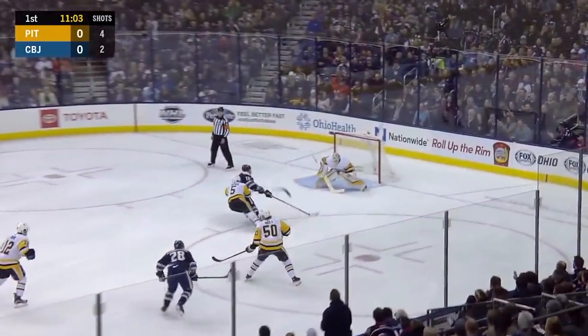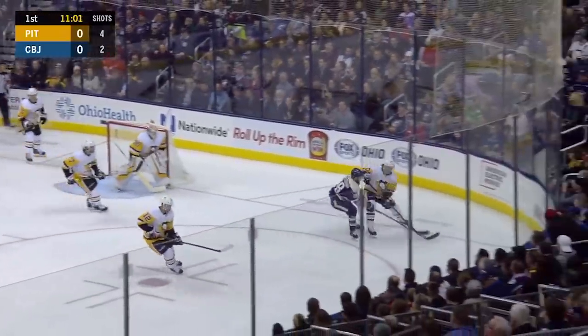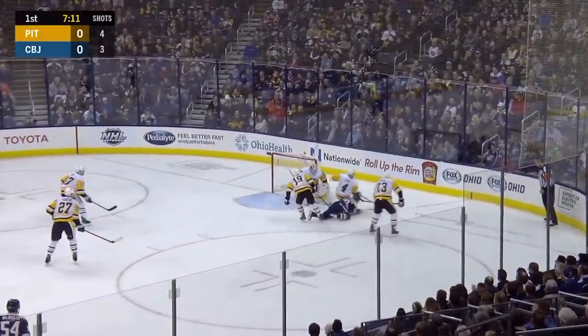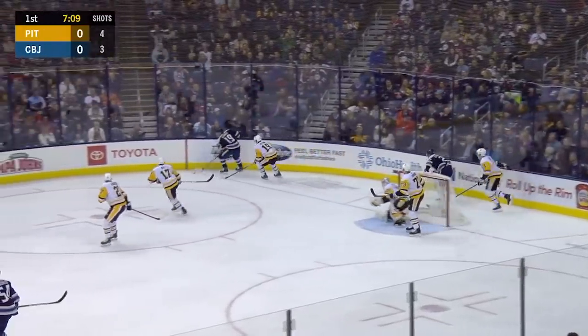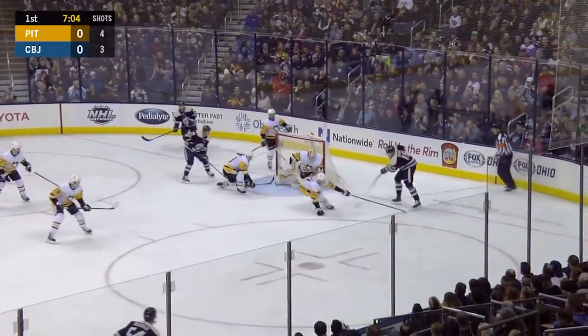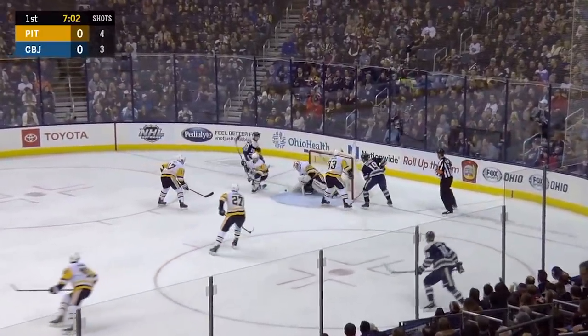Nice pass here for Dubois, behind the defense with a backhand attempt. Trotman got a piece of Dubois who marched right in there. Gone for Oliver Bjorkstrand — Bjorkstrand cuts in, got by Jack Johnson, then got bumped off the puck. Circling the net, Dubois looking for the tip in front was Dezingle. Saved there by Murray, who got across quickly on Dubois on the backside. And then Bjorkstrand with the rebound.